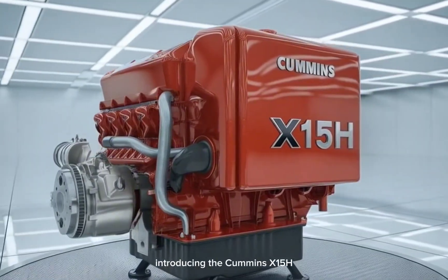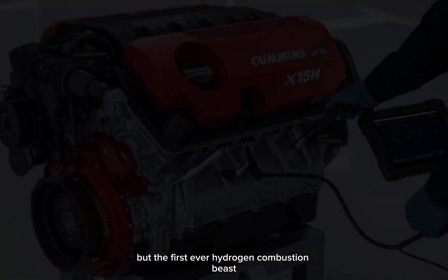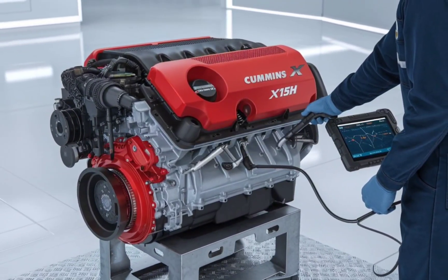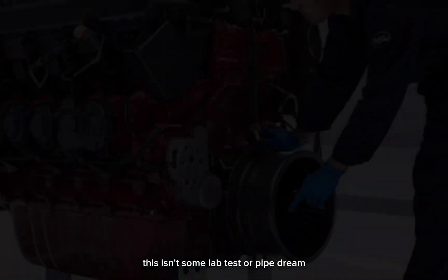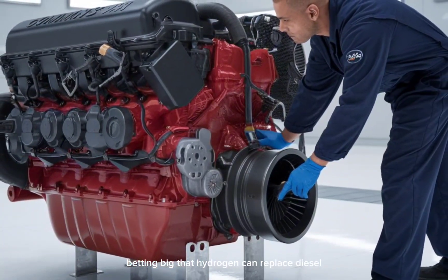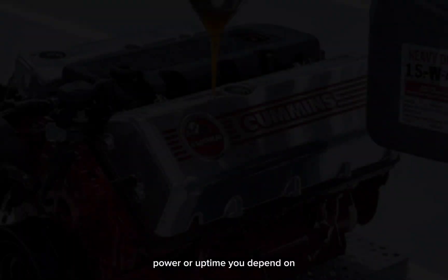Introducing the Cummins X-15H — not just a diesel engine, but the first ever hydrogen combustion beast built for long-haul semi-trucks. This isn't some lab test or pipe dream. This is Cummins betting big that hydrogen can replace diesel without giving up the torque, power, or uptime you depend on.